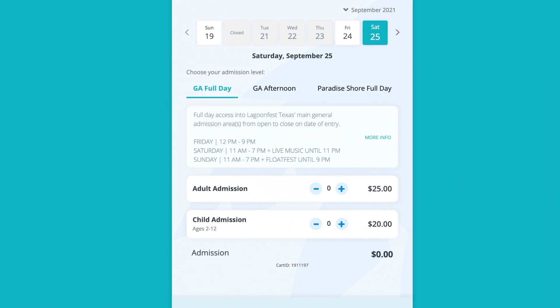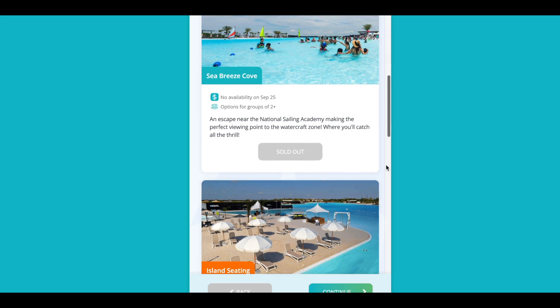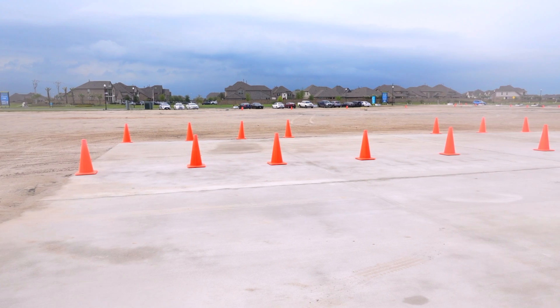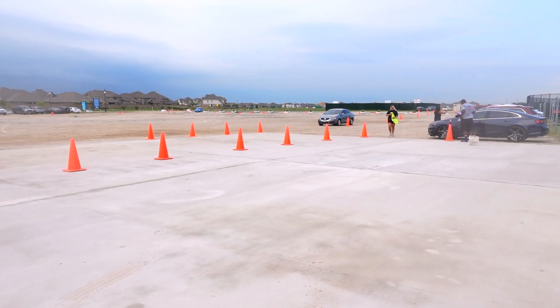Currently, general admission tickets are $25 per adult and $20 for kids 2 to 12 years old. Seating, activities, food, and beverages are not included in the price. There is ample parking on-site and staff are available outside to assist guests.